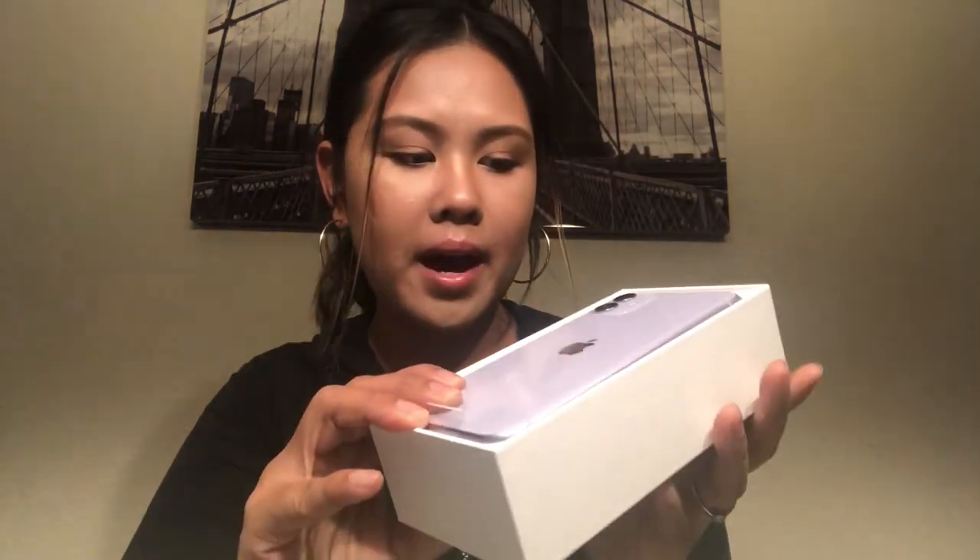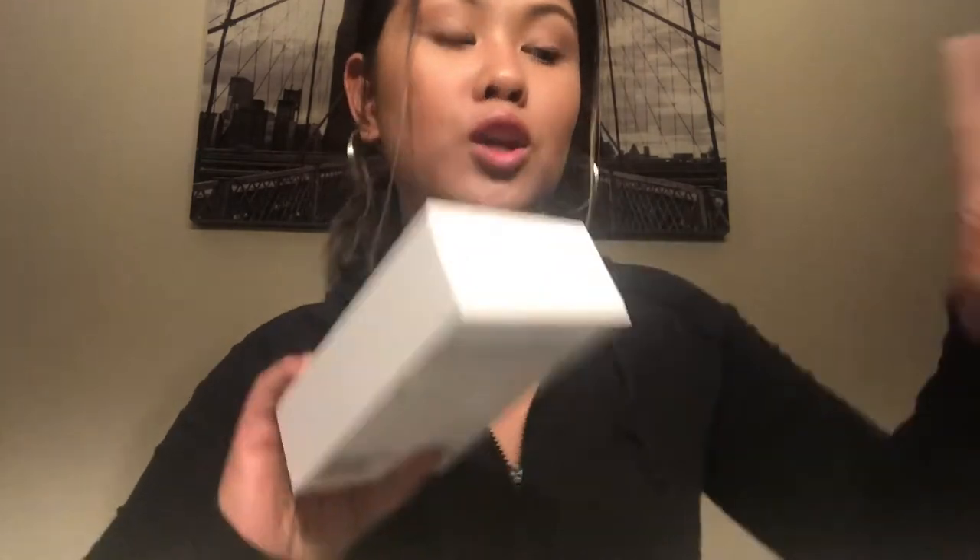It has the same white packaging as before. I think the iPhone Pro does come in a black box, but this one is the standard white. It has that glossy finish in the back, which is similar to my iPhone 8. Tory's phone is nearby so I'm going to do a quick comparison — it's pretty glossy, pretty much the same thing.